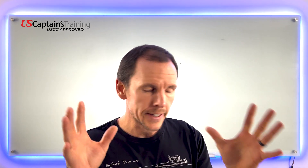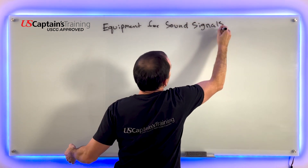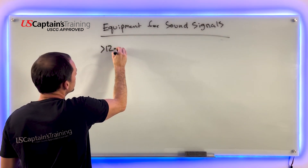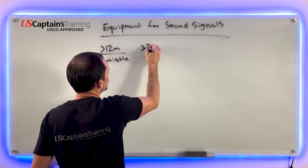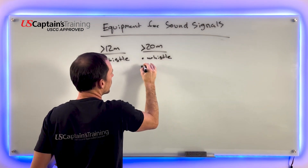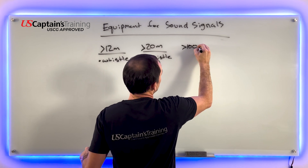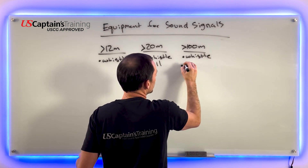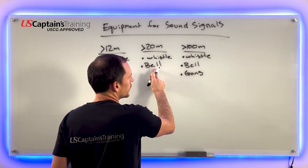Let's throw this on the board and break it down. Equipment for sound signals: if we are greater than 12 meters, we have a whistle. If we are greater than 20 meters, we get a whistle and a bell. And if we are greater than 100 meters, we get a whistle, a bell, and a gong. The tone and sound of this gong cannot be confused with that of the bell.